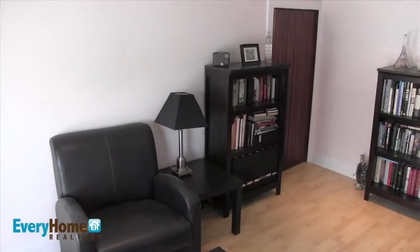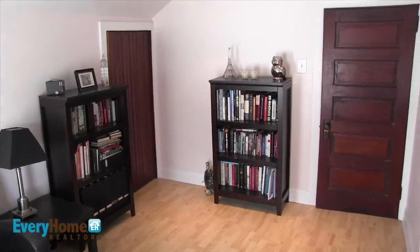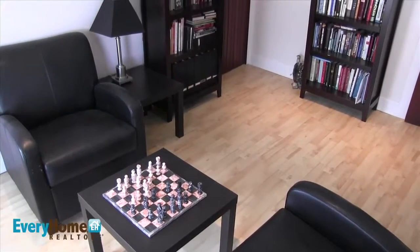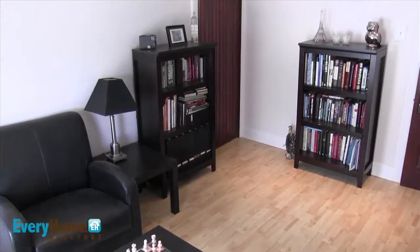Then you head up to the third level where you have freshly carpeted stairs as well as ample storage in the back of the house and in the front. The fourth bedroom is also up there and is currently being used as an office space.